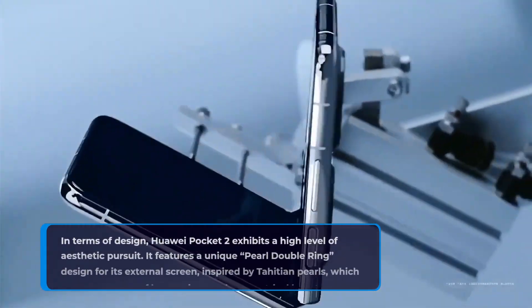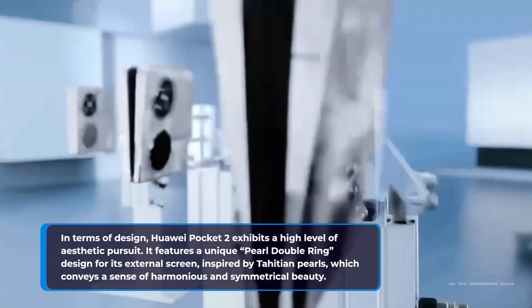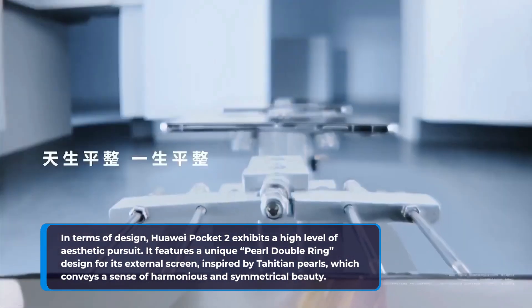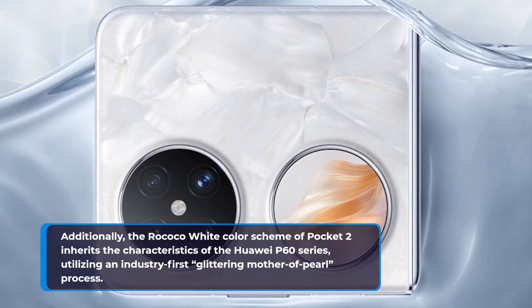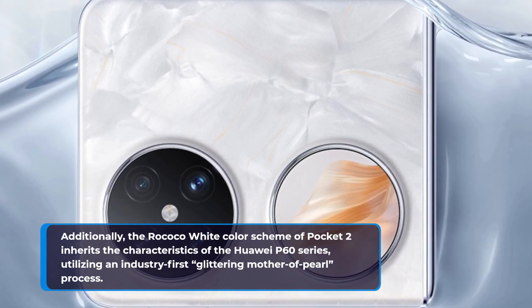In terms of design, Huawei Pocket 2 exhibits a high level of aesthetic pursuit. It features a unique pearl double ring designed for its external screen, inspired by Tahitian pearls, which conveys a sense of harmonious and symmetrical beauty. Additionally, the Rococo white color scheme of Pocket 2 inherits the characteristics of the Huawei P60 series, utilizing an industry-first glittering mother-of-pearl process.